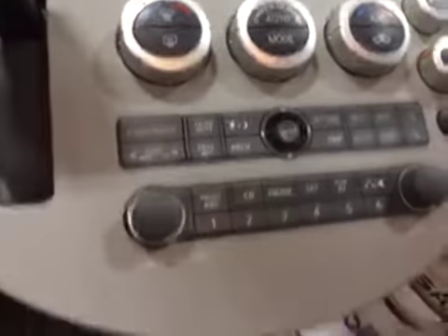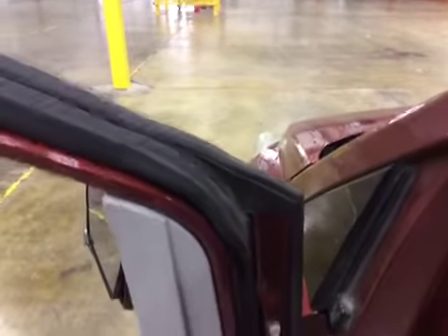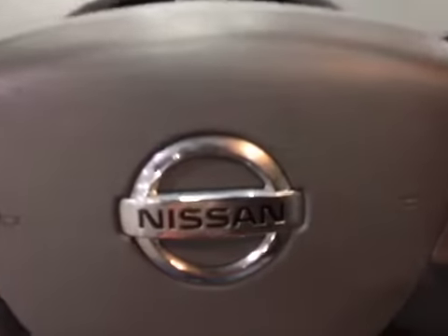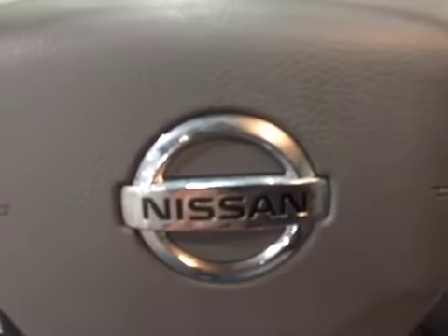This vehicle has a clean interior with average wear on all interior panels for the year of the vehicle. Everything is working. The leather is in pretty good shape. Here's the dash — the navigation disc is in the vehicle.